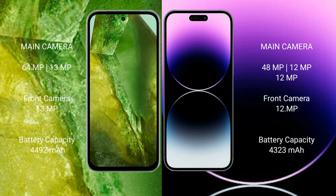Google Pixel 8a has a rear dual camera setup: 64MP plus 13MP, and a 13MP front camera. iPhone 14 Pro Max has a rear triple camera setup: 48MP plus 12MP plus 12MP, and a 12MP front camera.